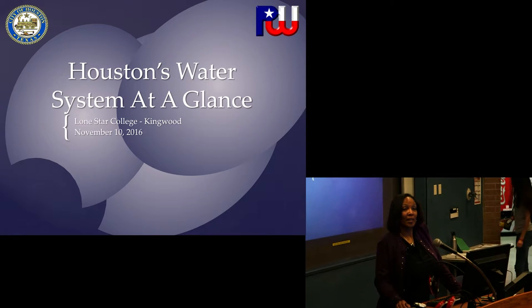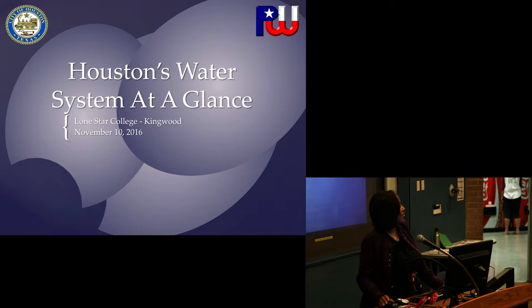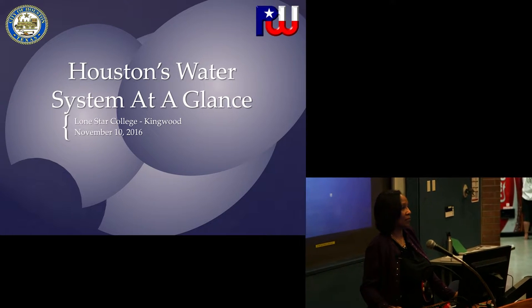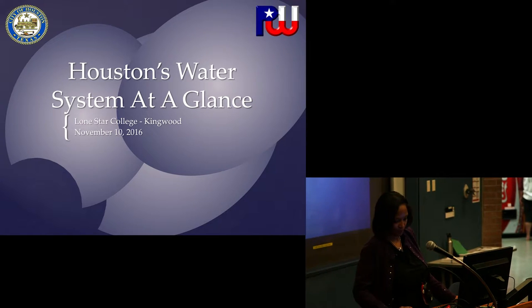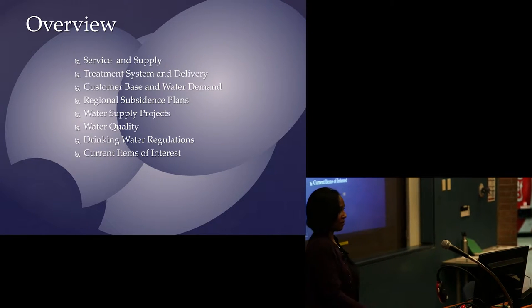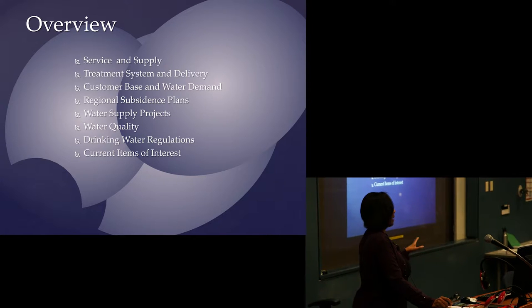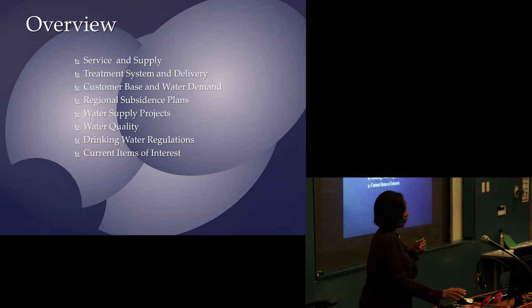Good afternoon and thank you for inviting me to speak today. I see you're busy eating so I'm not going to ask you a bunch of questions. This is an open presentation — feel free to get my attention at any time, and I have time at the end for questions. Today we're going to talk about the drinking water system the city of Houston maintains and operates. I have a few high-level slides to share, and I could do a whole day seminar on most of these.